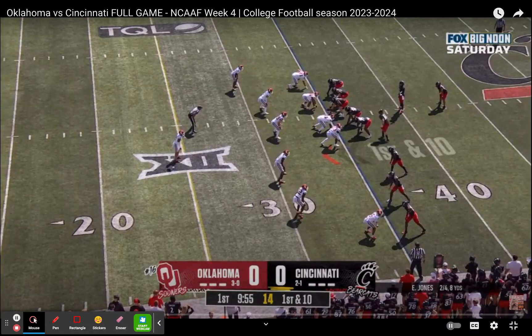Here you've got one of the few meaningful runs Cincinnati pulled off through the day, at least from a called or designed run. So we're going to go here. He's going to go kind of off the guard here. Just watch.